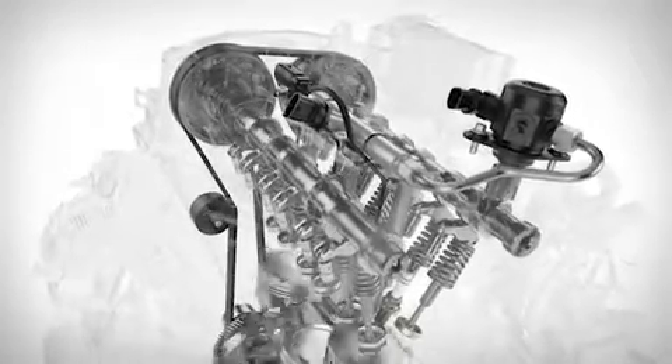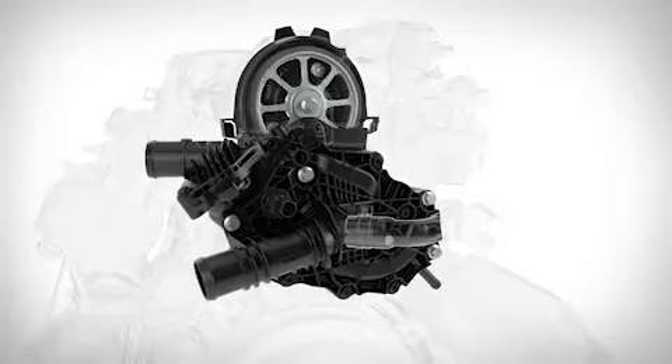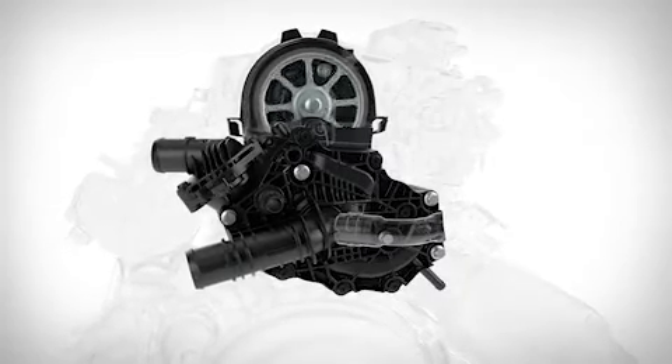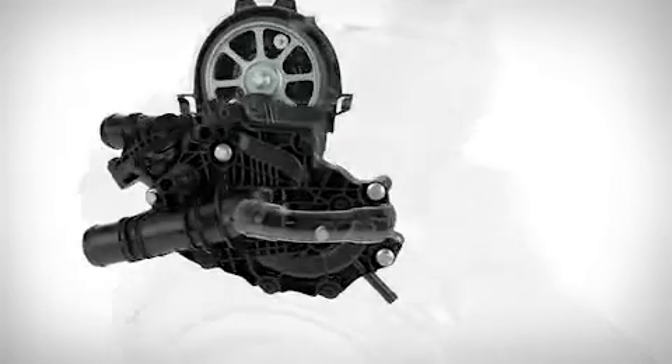Volvo's continually evolving Drive-E combustion system includes a new engine control unit, a camshaft-driven high-pressure fuel pump, and highly optimized injectors. This ensures perfect timing and power generation in each combustion cycle. The new engine also includes an integrated cooling pump module with a built-in thermostat and belt drive for rapid warm-up in cold climates.